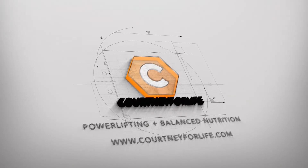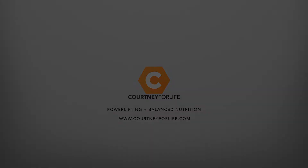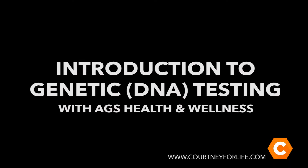DNA testing: what is it, why is it important, and can you benefit from it? Hey strong friends, it has been a while since I've done a YouTube video, so I thought a really good one to kick off the YouTube-ness again would be talking about the DNA testing that I recently posted about two weeks ago on Instagram.